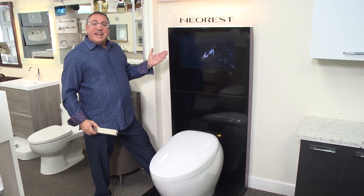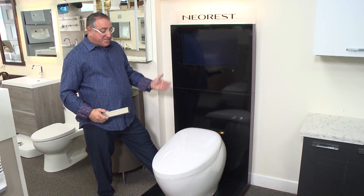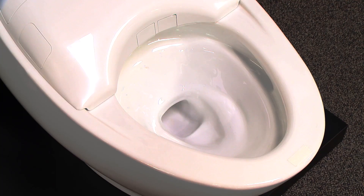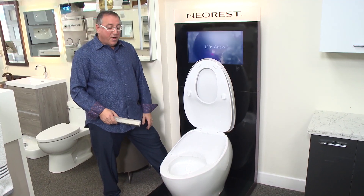Say hello to the Toto Neo Rest NX-1, the latest in water closets, featuring eWater Plus technology for the greatest in sanitation. It has a dual flushing system for tornado flushing — a self-cleaning toilet.